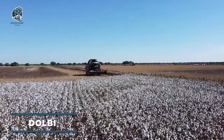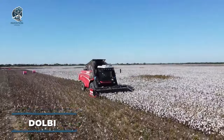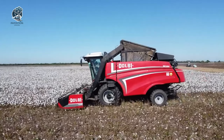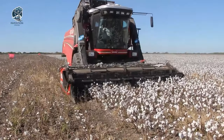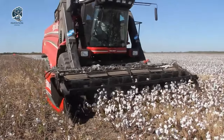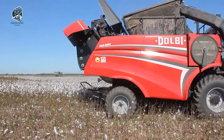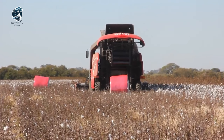The recently unveiled self-propelled combine, Dolby HAC 5000, boasts a design that's a source of pride. Thanks to a modern manufacturing approach, developers achieved enhanced machine productivity, reduced fiber contamination with soil, and simplified logistics. The standout feature is its ability to bale up to 100 rolls, each weighing 475 kilograms per day.